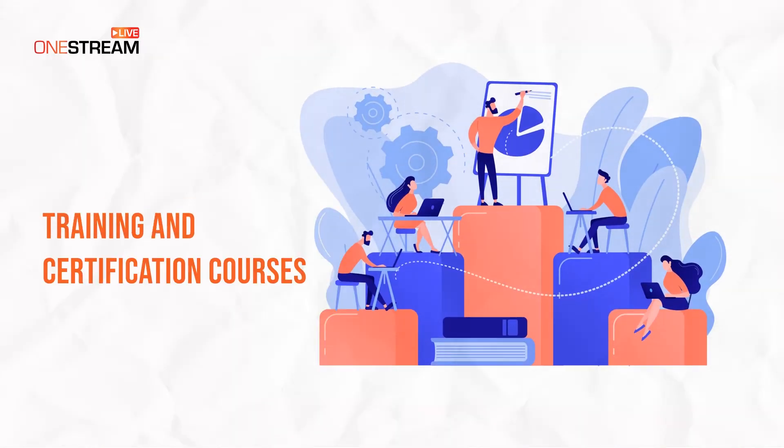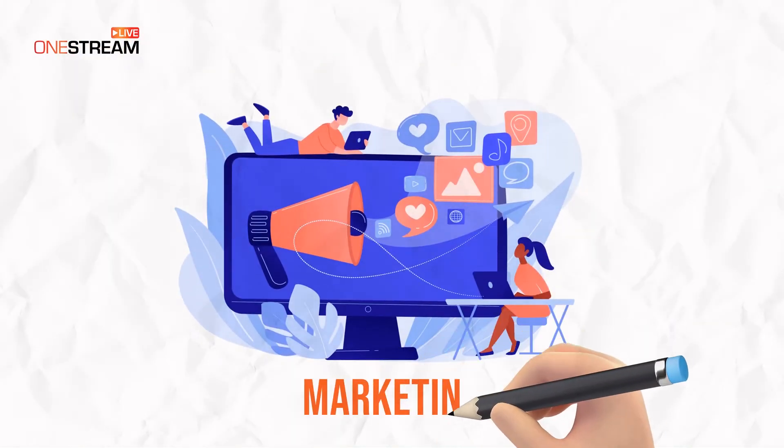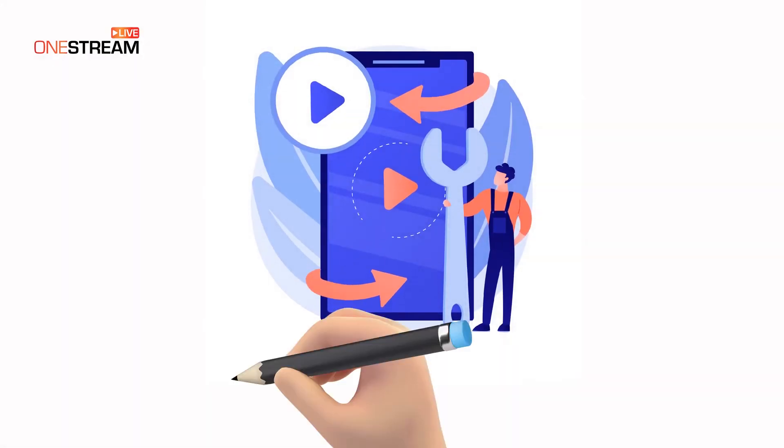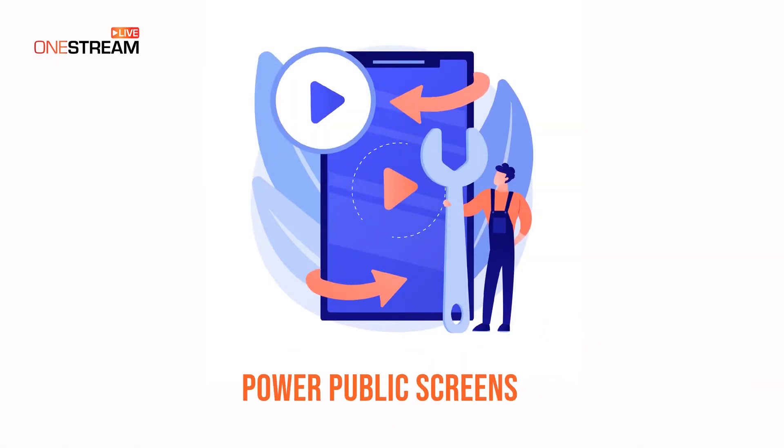Training and certification courses require sharing the same content multiple times. You can loop a playlist of pre-recorded live streams to broadcast as live streams. Stop worrying about going live in real time and play looping brand content to book a major live event. You can go live without being live by setting a playlist to repeat and power public screens with looping content.